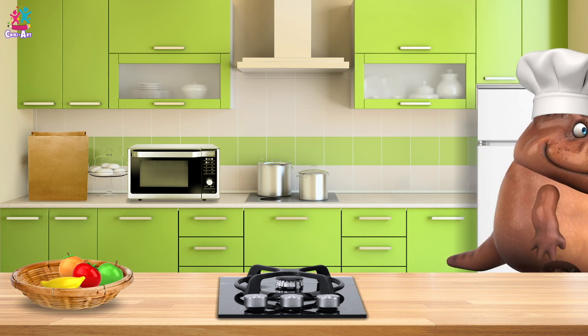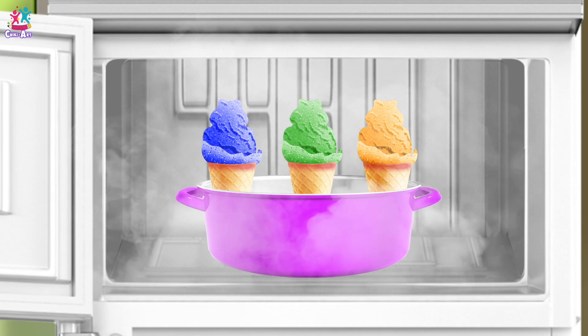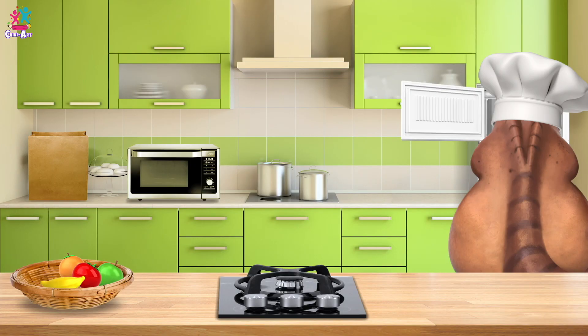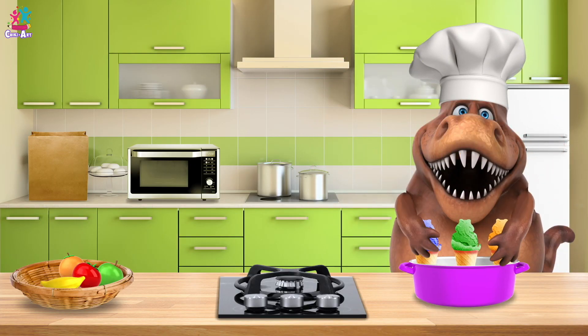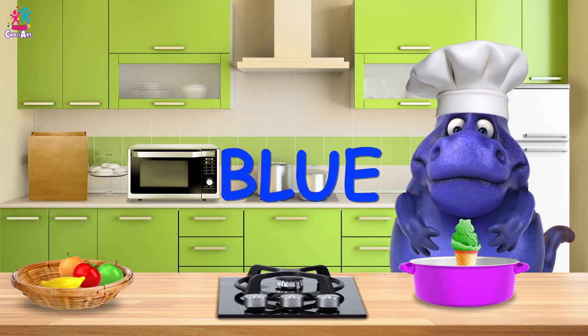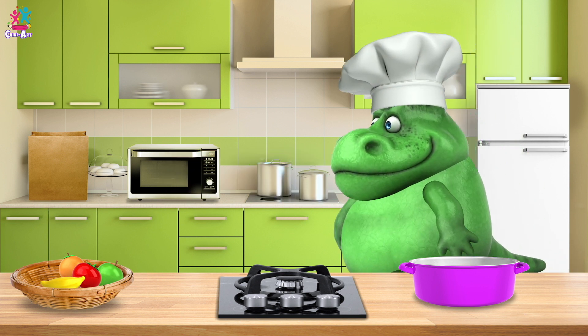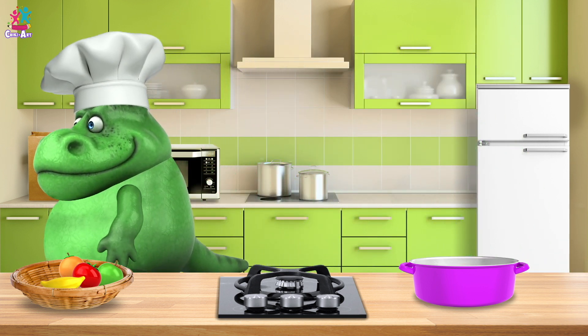Let's get it nice and icy cold! Is it ready? Wow, look — more ice cream! Oh my goodness! Yellow ice cream! Blue ice cream! And green! Yummy! Bye, Chef!